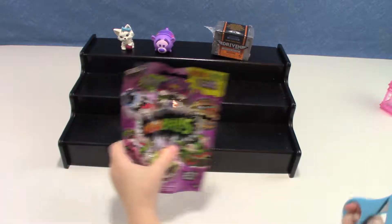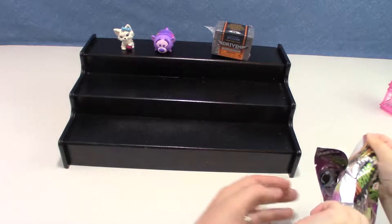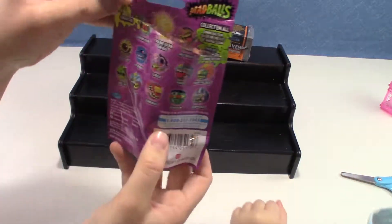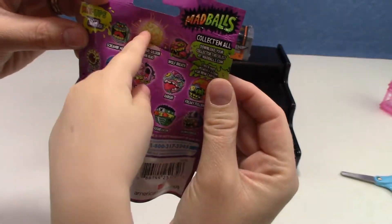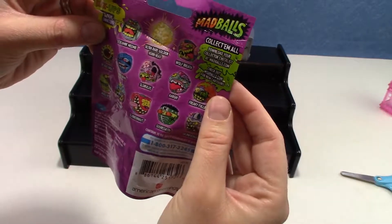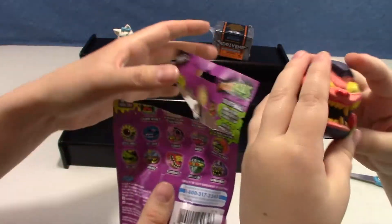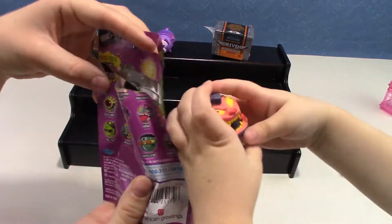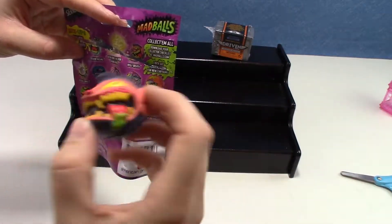Let's open the Madballs first. Oh, there's a tear strip. Let's see the back of it. Wait, before we open it. I want the limited edition ultra rare golden horn head. There's a bunch of crazy looking ones. So which one did we get? This one — Wolf Breath.